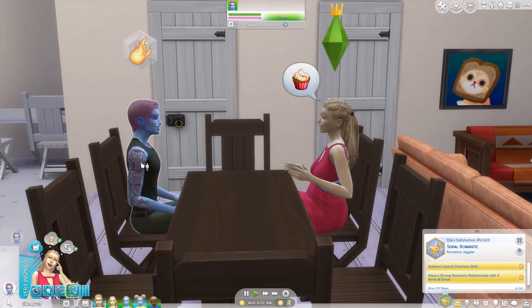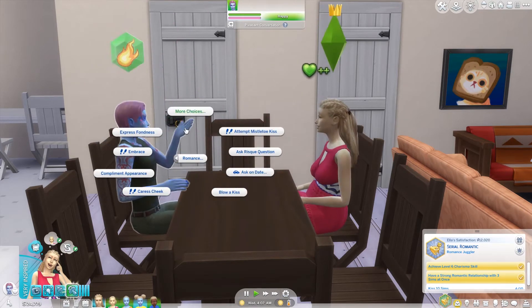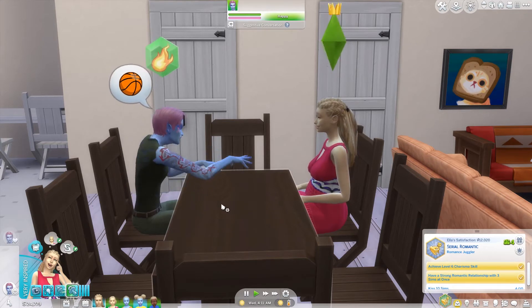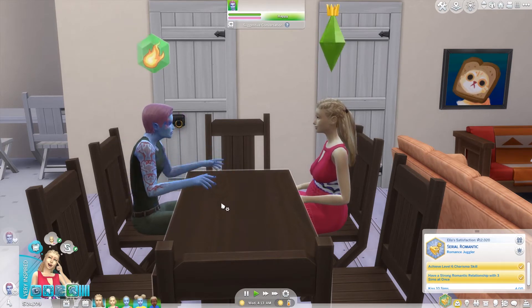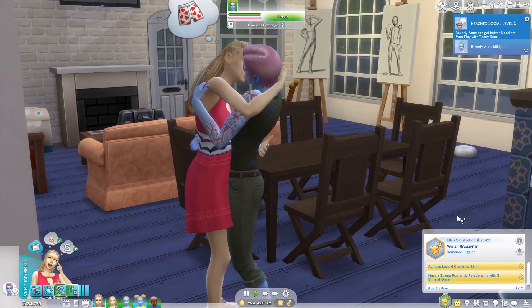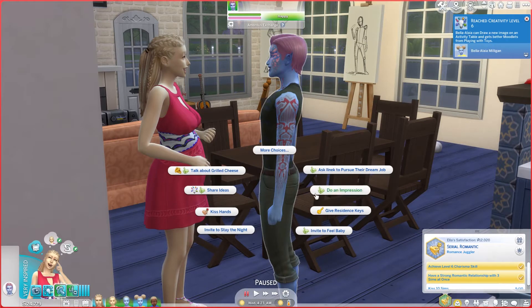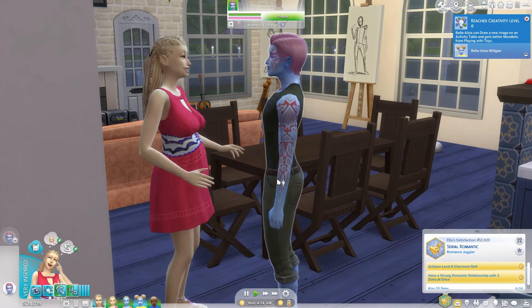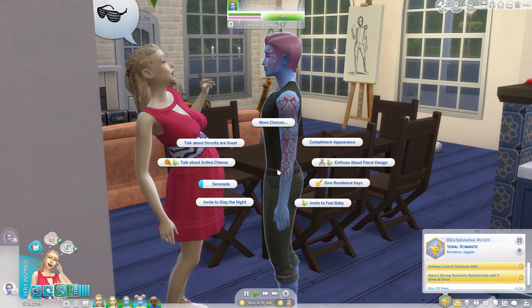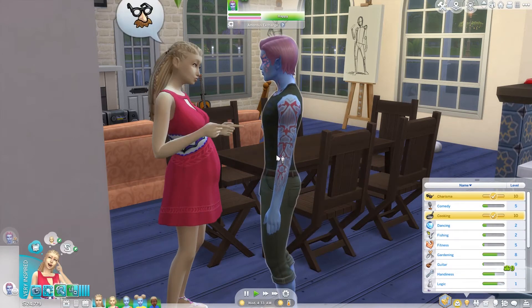I don't remember if they've already kissed under the 'kiss a sim' goal, so we're going to try. Blowing a kiss probably doesn't count, but we'll do that anyway. It didn't count — or we already had kissed — so we're going to try an actual kiss. We need to cool things down a little bit afterward. Let's try an amorous exchange. We can enthuse about floral design even though we don't know anything about it.